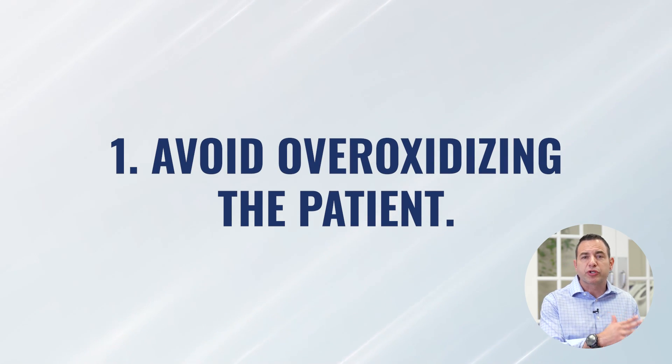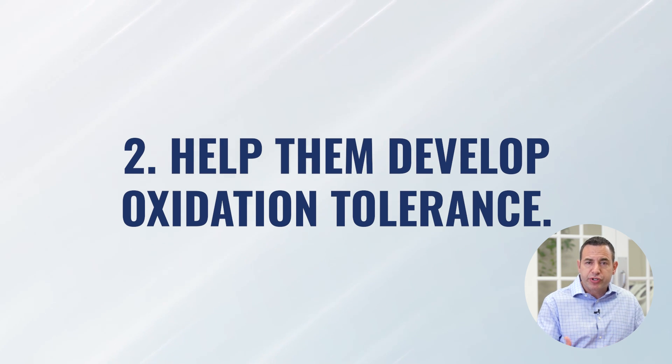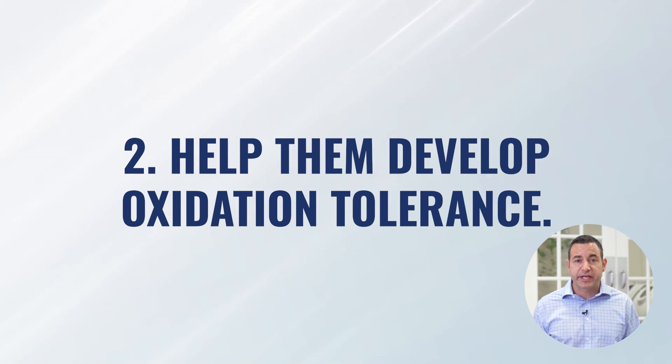One approach — what we do in my office and also teach in our certification courses — is to always just start slow. Almost every patient is going to start at a lower pressure and a lower percentage of oxygen, and over time we build the pressure, the percentage of oxygen, the frequency, and the duration. By doing that, we accomplish a few things: we're not over-oxidizing them, we're doing it in a slow and strategic way, we're literally pre-treating them, allowing the benefits of hyperbaric to begin without over-oxidizing them, and then allowing them to tolerate higher levels of oxidation through the hormetic effect. That's probably the best and safest approach.